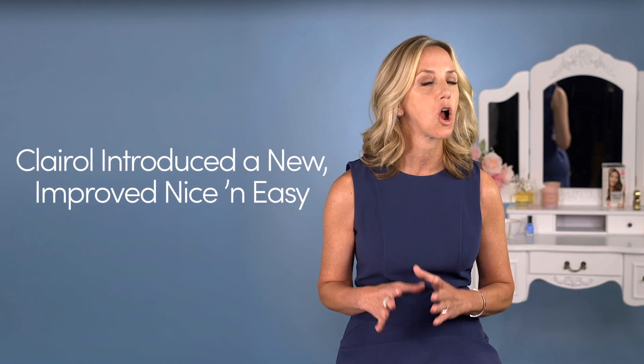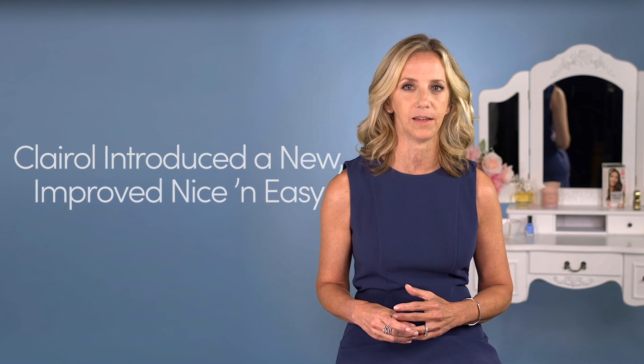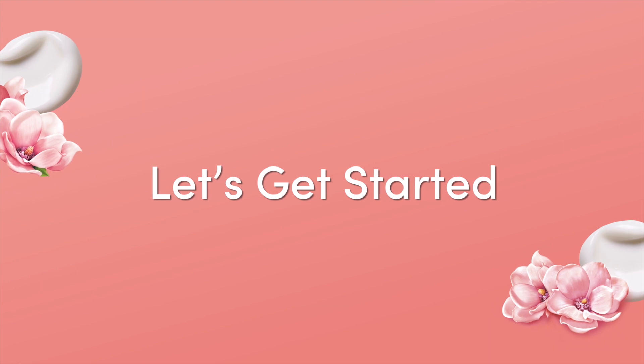Hi, I'm Marcie Kona, Clairol's Color Director. In January, we introduced our new Improved Nice and Easy, and we've spent years perfecting it until we were 100% sure it would give you the phenomenal results you expect. And honestly, we couldn't be happier with it. I want to walk you through everything you need to know to get the amazing natural-looking color and conditioning you love and expect from Nice and Easy. Let's get started.